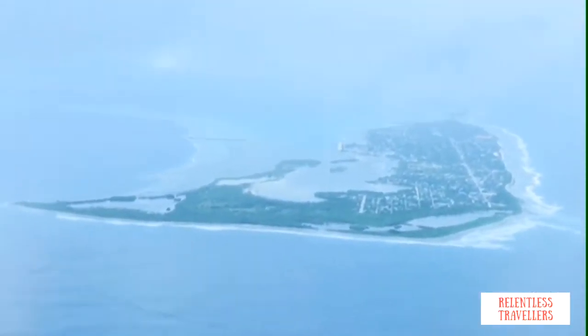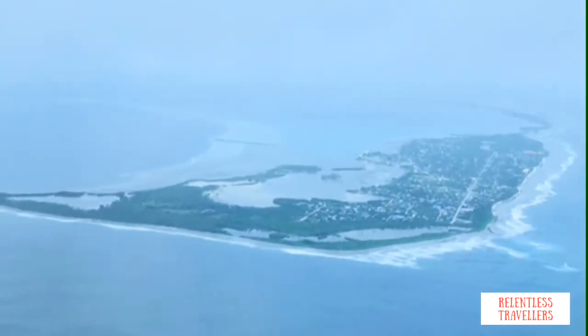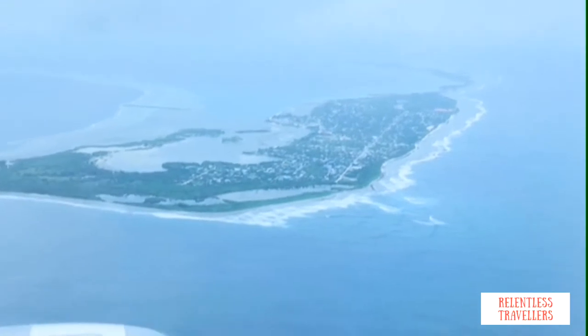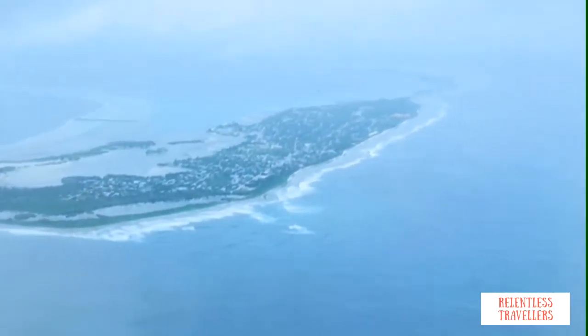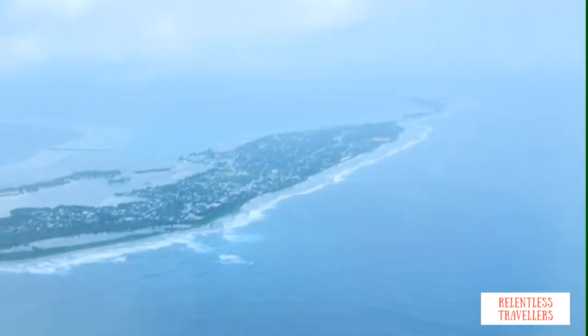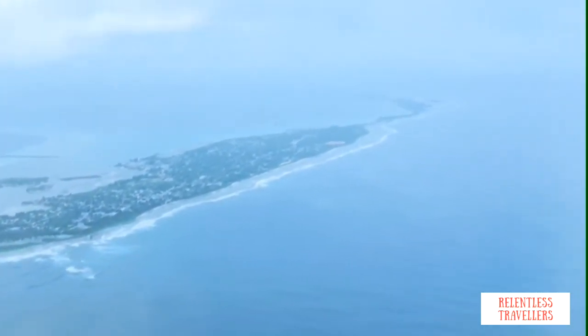Hey guys, welcome to our travel blog. We are traveling to Maldives this time and we are super excited. We will be staying at Shangri-La's beautiful resort in Villingili Island, which is also one of the southernmost islands of Maldives. The resort is approximately 10 minutes away from Gurna Island Airport, so we decided to take a flight directly to Gurna Island instead of Malé Airport.